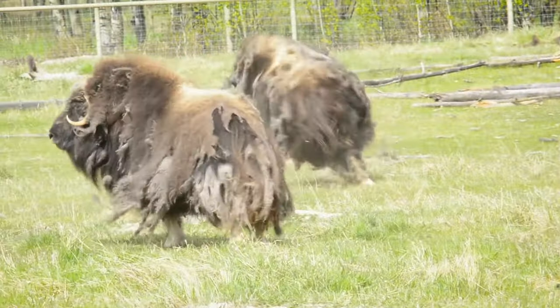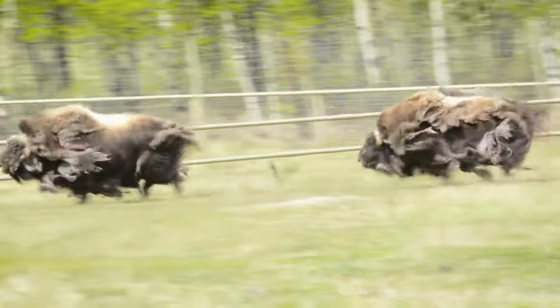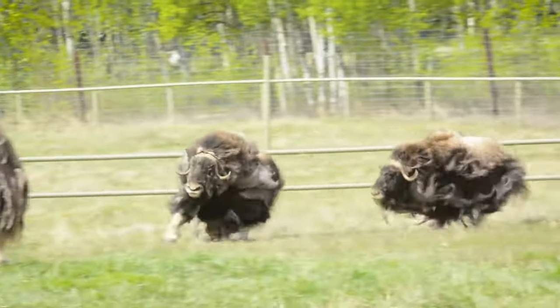Adaptations like kiviet and guard hair must be working, because muskox have survived since the last ice age. Now that's impressive.